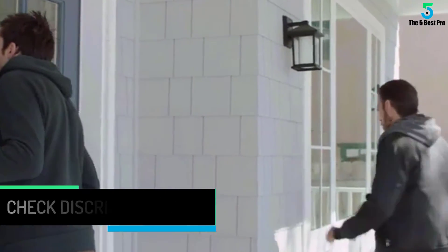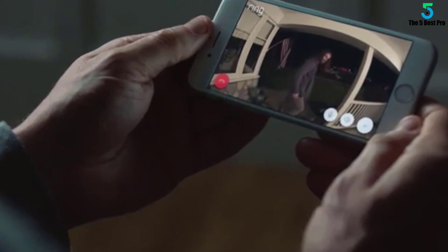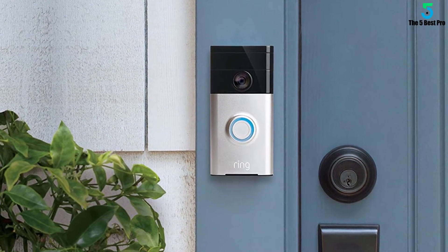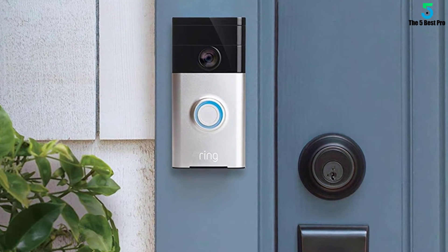In the Ring Video Doorbell's package you will also find a set of tools and accessories for mounting: screws, raw plugs, a mini spirit level, a two-ended screwdriver, and a masonry drill of adequate size. Other than this, you will just need a drill to install the device to your wall.